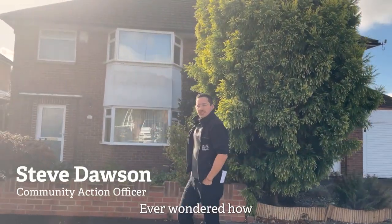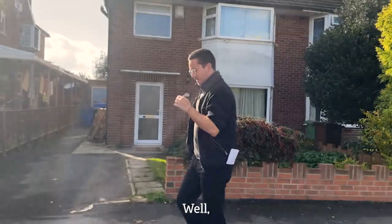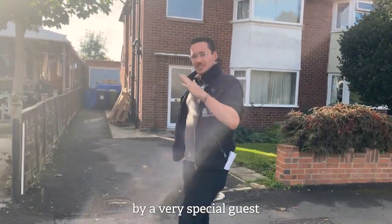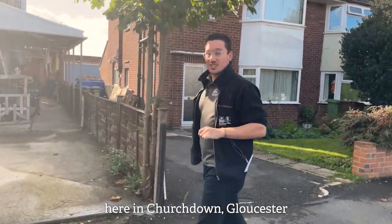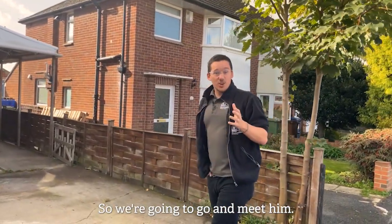Hi there. Ever wondered how you can make your home into a completely net zero house? Well, we've been invited by a very special guest here in Churchdown, Gloucester, to show us just how you can do that. So we're gonna go and meet him.